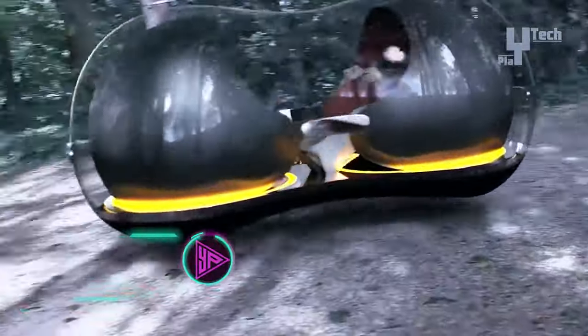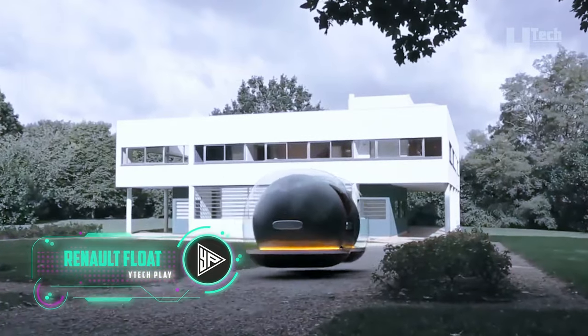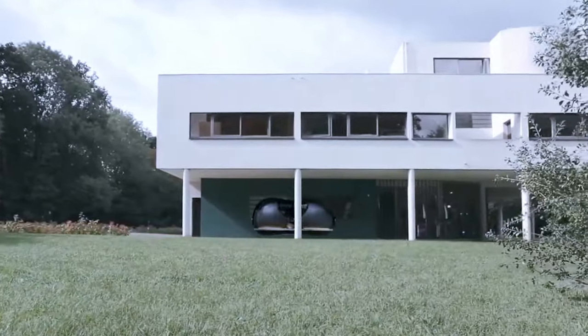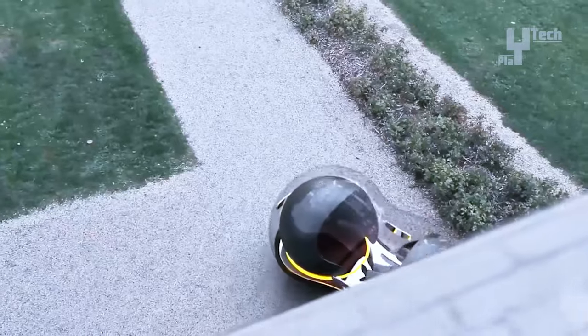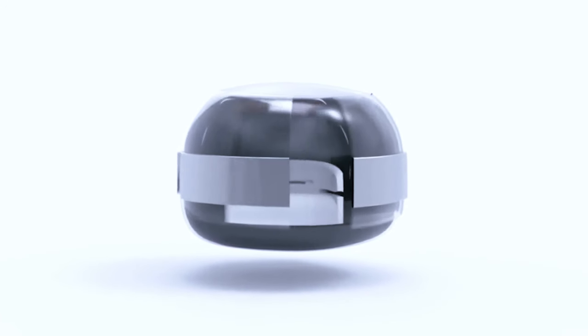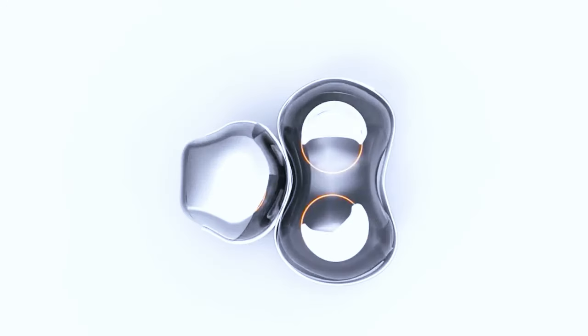The Renault Float is a futuristic concept car designed by Yunshin Kai, featuring magnetic levitation technology for effortless glide without conventional wheels. Its transparent glass exterior offers a panoramic view, while silver bucket seats provide a modern aesthetic. The Float is designed as a modular bubble pod, allowing easy group travel via a magnetic belt.